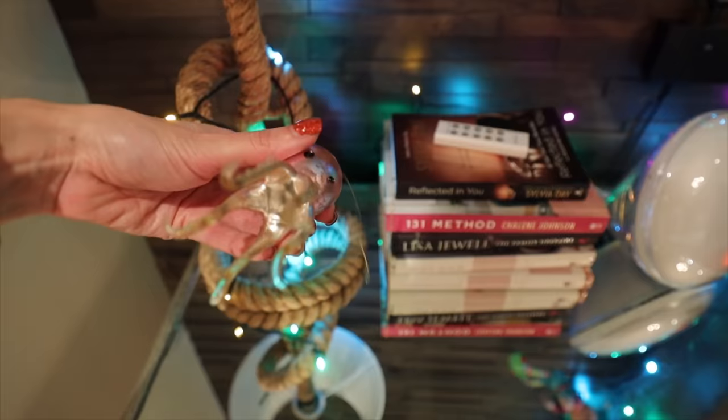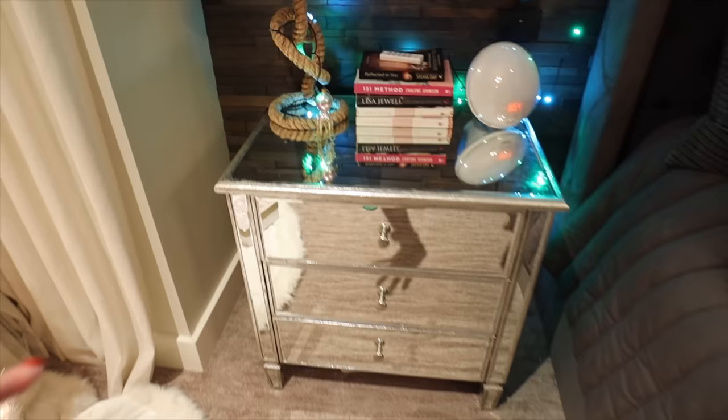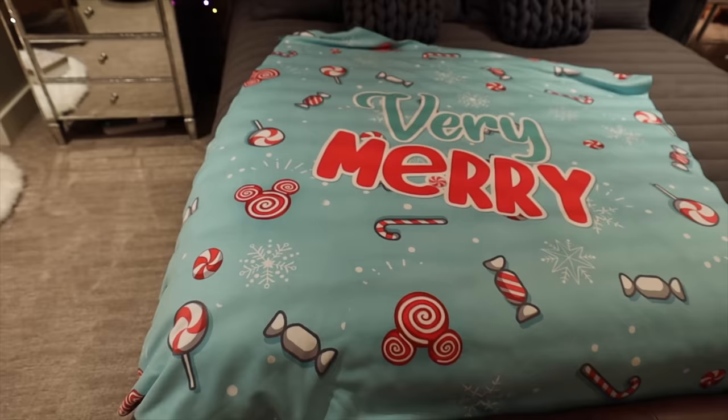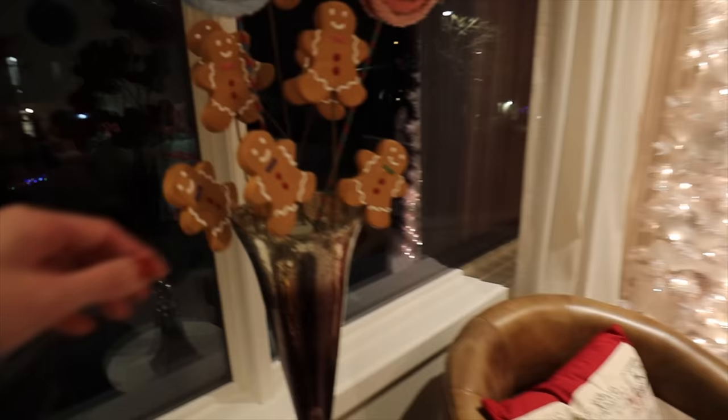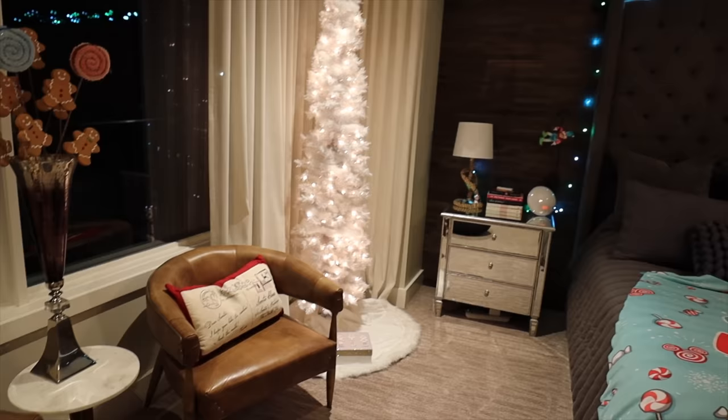A little elf hangs from the lamp. A special ornament from Bermuda - a gift from a parent - is on the lamp. A new Sherpa blanket from the collection is on the bed - the favorite design - slept with every night. A postcard pillow and some ornaments used as decor rather than tree decorations round out the bedroom.